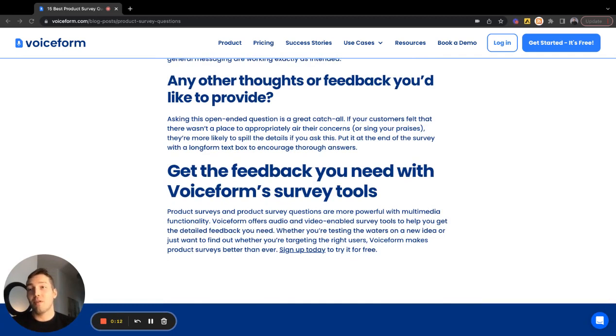So those are 15 of the best product survey question types to ask this year. If you have any more questions or want to get to know Voiceform a little bit more, check out our website at voiceform.com.